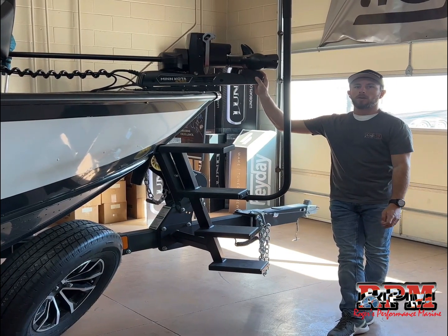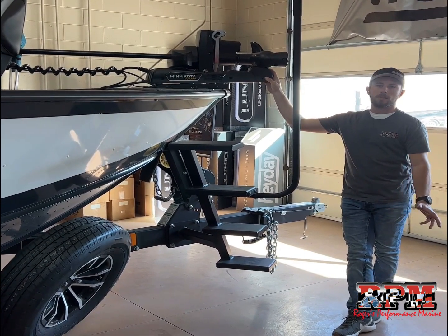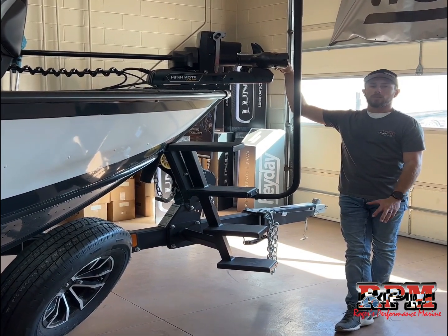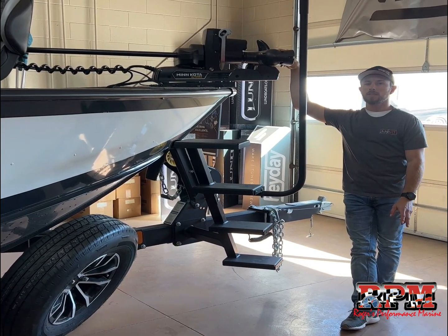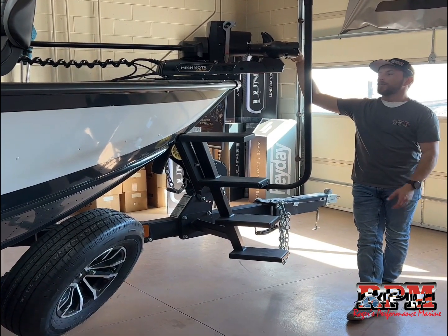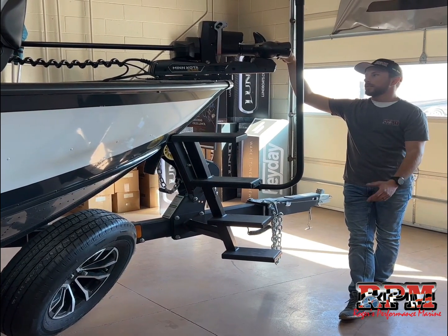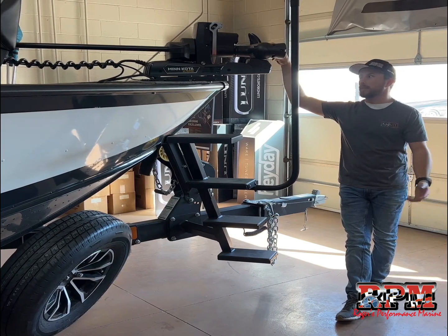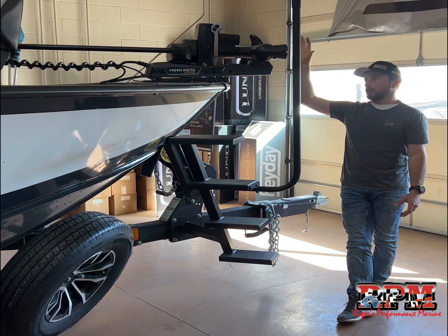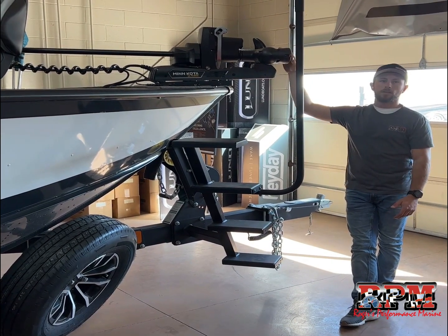We've equipped this with the new Minn Kota Ulterra Quest Series. The new Quest Series from Minn Kota is definitely the best series of trolling motors on the water right now. It's a brushless trolling motor — ultra quiet. A really cool thing about it is you can run 24 volt or 36 volt, either or, so you get an increase in poundage and the ability to run either system. We've got this set up right now for a 24 volt setup, which is more than enough for an 18 foot boat. But if you decide you want to upgrade down the road — say to a 20 foot — the trolling motor could really come with you, and you could bump it up to 36 volt. Or if you do a lot of bass fishing and you're utilizing the trolling motor a lot, a simple wiring change and add another battery and you're ready to go on a 36 volt system.